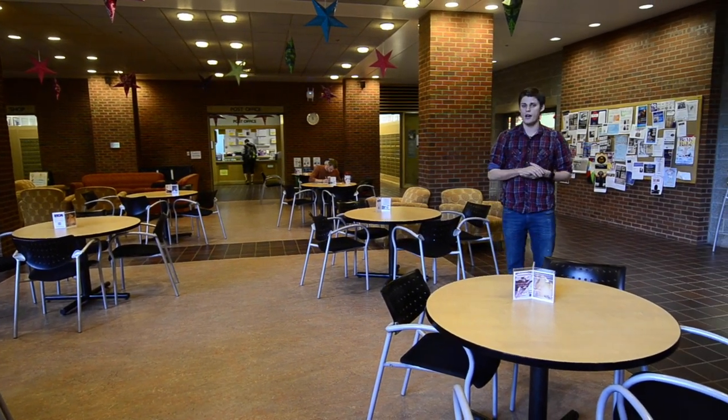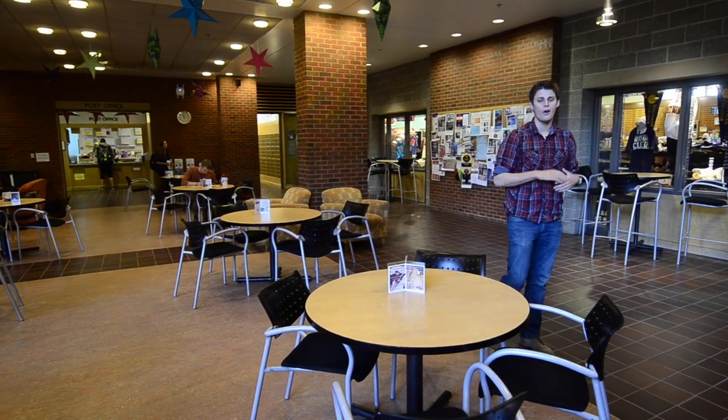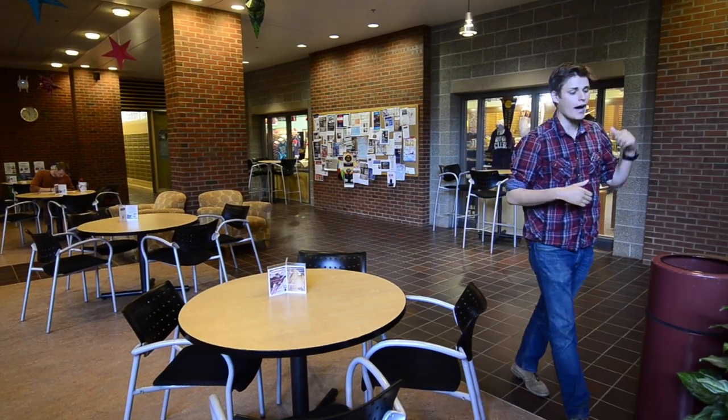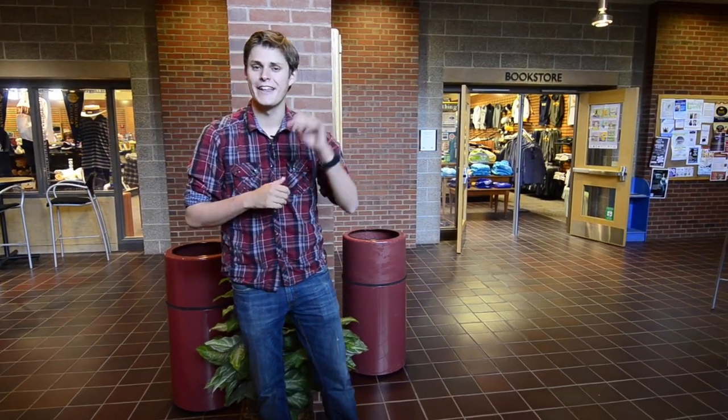We have a student post office, which is a great place if parents want to send care packages to their students. They will also help you if you need to send a package out from Whitman. And back behind me here is our student bookstore — it's a great resource on campus. You can get all of your textbooks there along with school supplies, and they'll buy back your textbooks at the end of the semester, which is really wonderful. I'm going to go get some supplies for my art class, so I'll see you later.